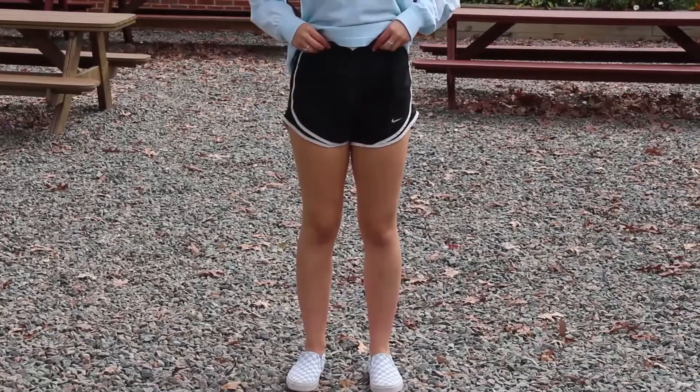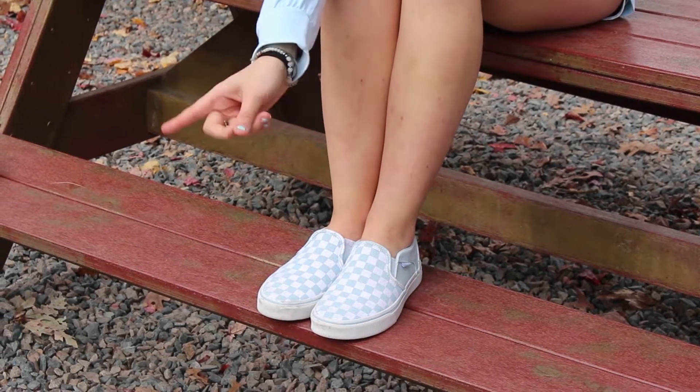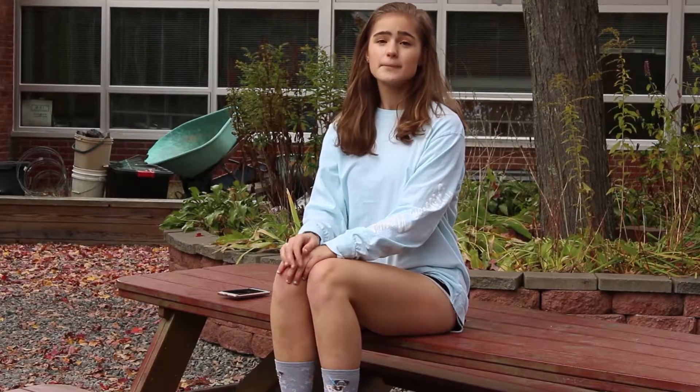Cold? It doesn't matter. Sneakers? Never heard of her. Birkenstocks are the only way to go. Maybe add some socks for that quirky look. Birkenstocks are the only shoes I invest in.